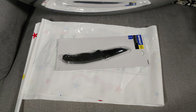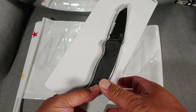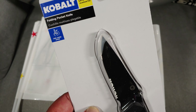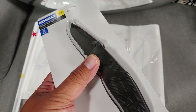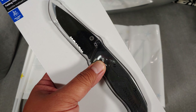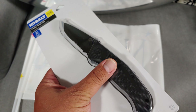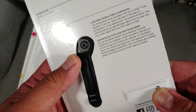Hey guys, welcome to my channel. I just want to share with you this knife I saw from Lowe's — it's a Cobalt folding pocket knife, 33% off. Originally $14.99, I got it for $9.98.